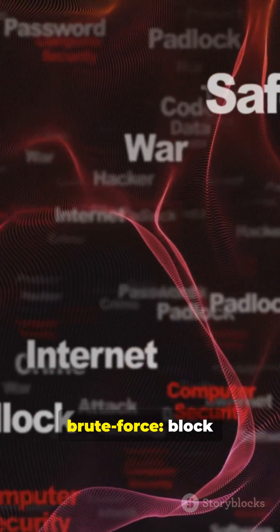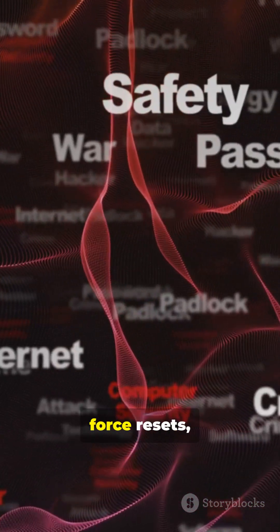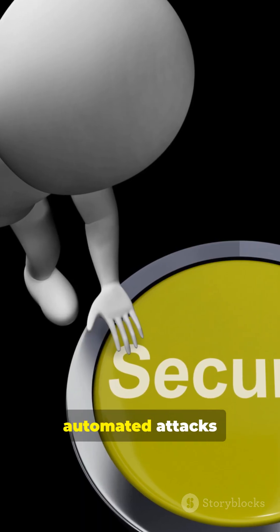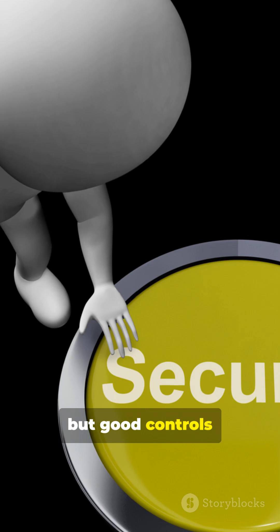If you suspect brute force, block suspicious IPs, force resets, revoke sessions, and run forensics. Stay proactive — automated attacks are fast, but good controls stop them.